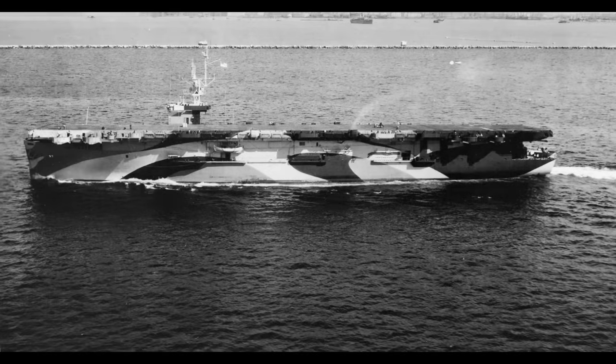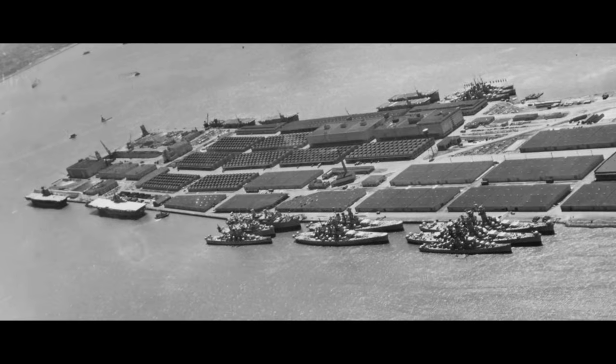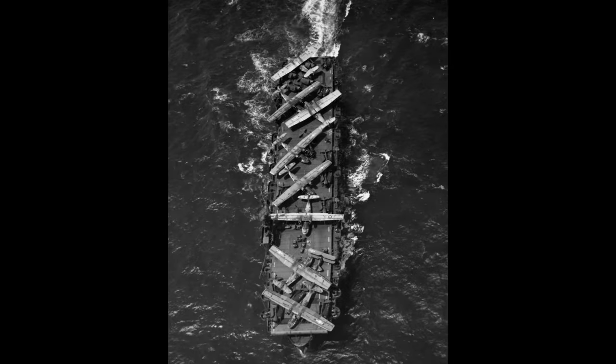Post-war, as with most escort carriers, their slow speed and limited capacity in the face of new jet aircraft — and with so many large carriers present that even most of the Essex class was mothballed — saw the Casablancas rapidly decommissioned, except for a few used as aircraft transports or helicopter carriers. A few of the ships were scrapped almost immediately post-war, but most of the class sat in reserves until they were scrapped at the end of the 1950s, with the very last, USS Thetis Bay, going to the breakers at the end of 1964.